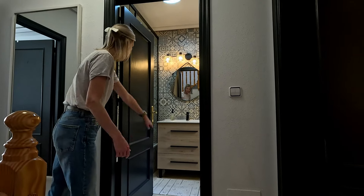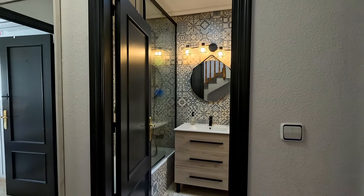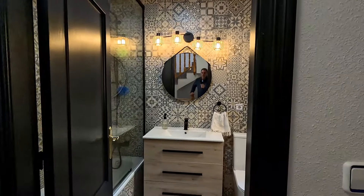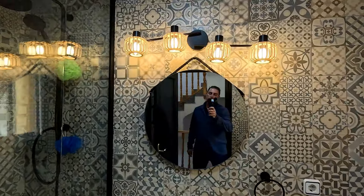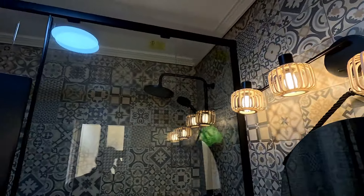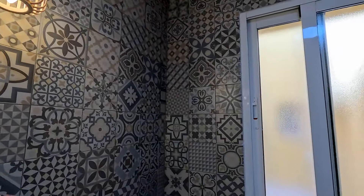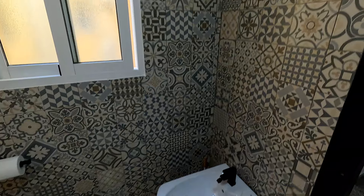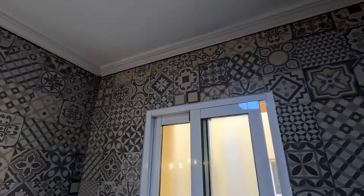This is the bathroom on the second level. We had it pretty much all gutted — brand new tile, brand new light fixture, brand new vanity, toilet, and bidet, which is very common in Spain. The shower and shower head are also brand new. Everything was redone in this washroom and the tile is very Spanish style.